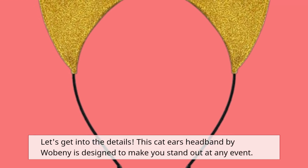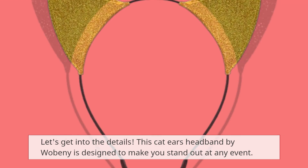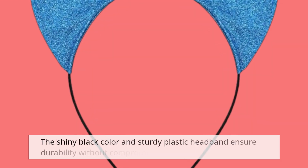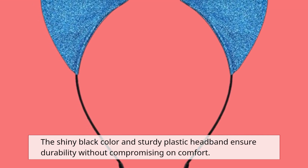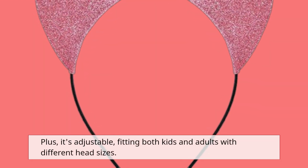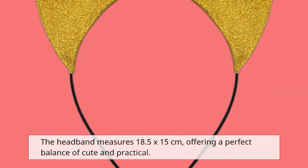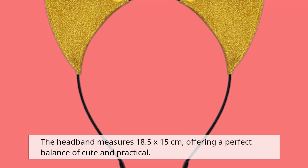This Cat Ears headband by Wobini is designed to make you stand out at any event. Made from soft leather fabric, it's not only stylish but also comfortable to wear. The shiny black color and sturdy plastic headband ensure durability without compromising on comfort. Plus, it's adjustable, fitting both kids and adults with different head sizes. The headband measures 18.5 by 15 centimeters, offering a perfect balance of cute and practical.